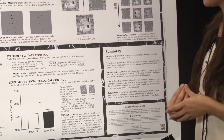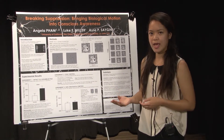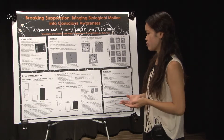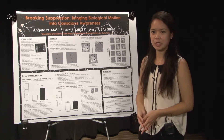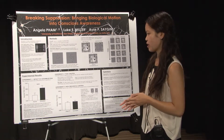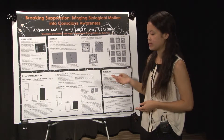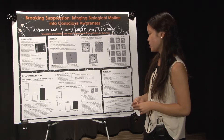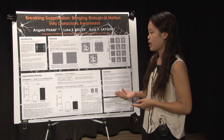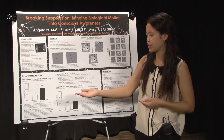Moving on to Experiment 2, we wanted to see whether the effect found in Experiment 1 could be due to general task difficulty, unrelated to awareness. We performed the same experiment without the CFS, so there was no masking and subjects simply viewed both stimuli. We found no significant difference between point light walker types, showing that the effect in Experiment 1 was not due to task difficulty but most likely due to the biological relevance of the human point light walker.